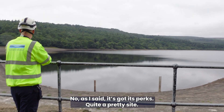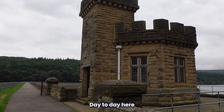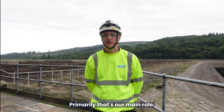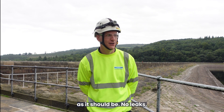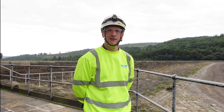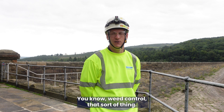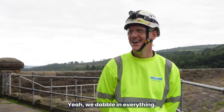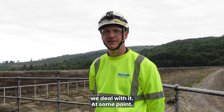Day-to-day here we spend time inspecting the dam primarily — that's our main role. Making sure it's safe and operating as it should be: no leaks, no issues, and making sure the water treatment works get the water that they need. Other things include bits of maintenance, weed control, that sort of thing, even stonework at times. Basically if it's involved with maintaining these structures, we deal with it.